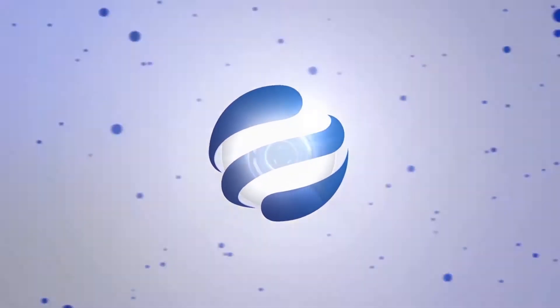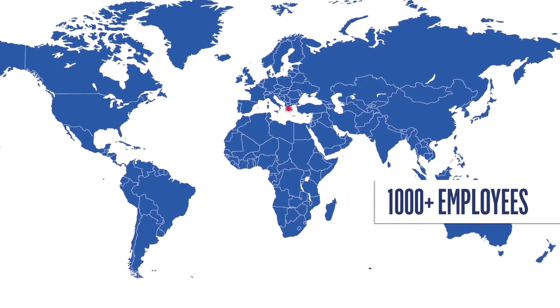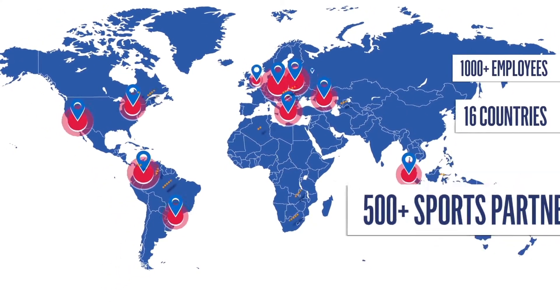The NCAA has partnered with Genius Sports, a global leader in sports technology, to develop and support the NCAA LiveStats application.